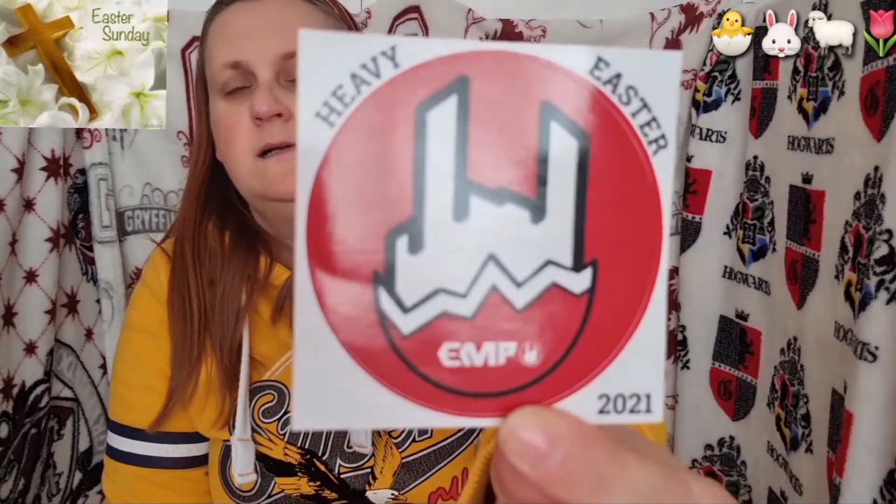And that looks nice. Very nice isn't it? That's where it's from — E-M-P. Here we go.